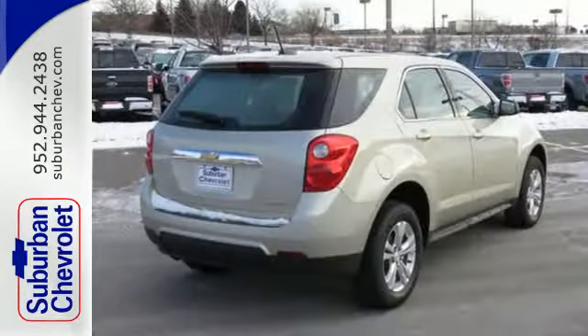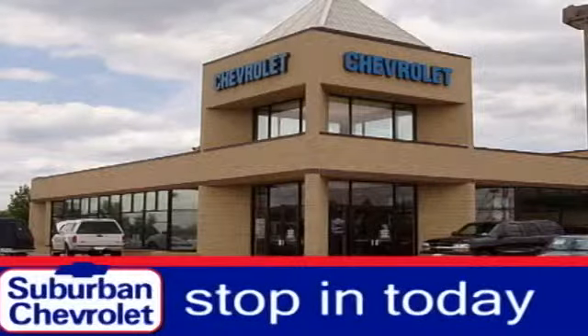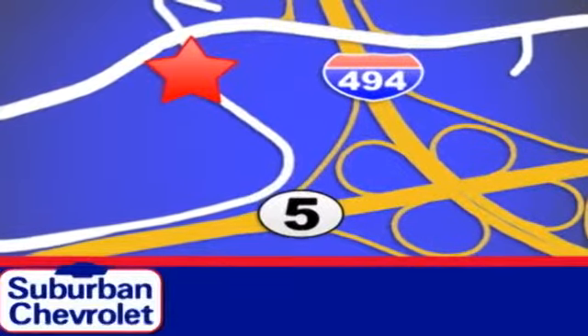Named a top safety pick, this Equinox is sure to sell fast. Stop in today for a no-obligation test drive and shop over 16 acres of inventory. We are conveniently located in Eden Prairie at Highway 494 and Highway 5.